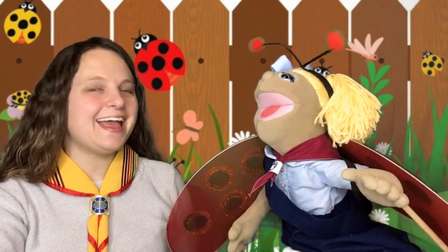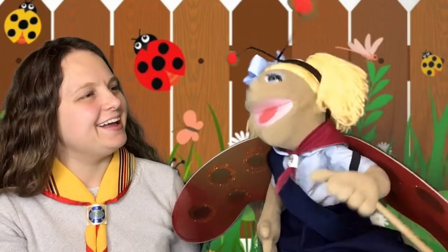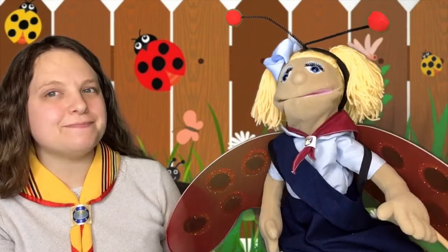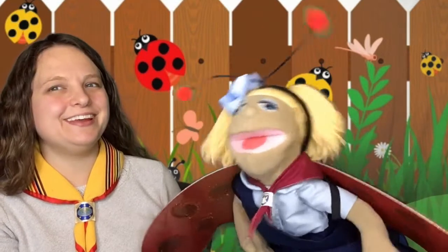Hi Miss Becky! Hey Katie, how are you? I'm good. I'm practicing my ladybug skills. Oh yeah? Yep. Wow, you make a great looking ladybug. I know, look at my antennae. I see them, they're pretty cool.